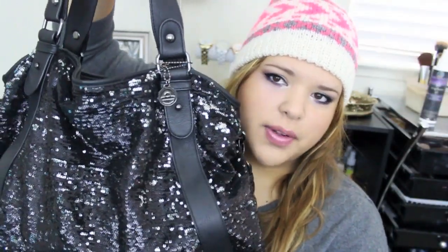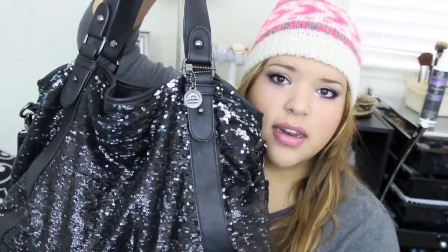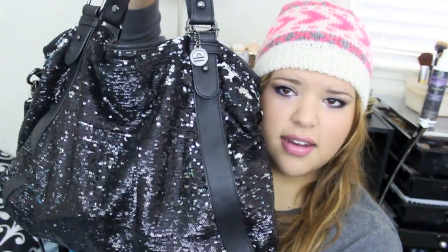So this is my bag. It is from the brand Big Buddha and I bought it from TJ Maxx — it was around $40. I am in love with it. I've been using it nonstop for the past two months. It's so pretty, it's all sparkly, and it also has a long messenger strap. I always wear it crossbody, sometimes just on a shoulder, but I love it.